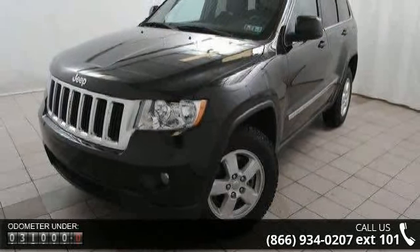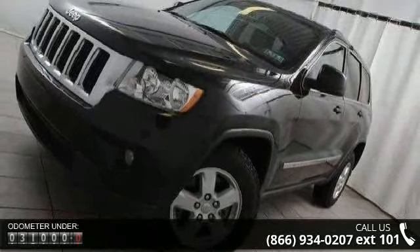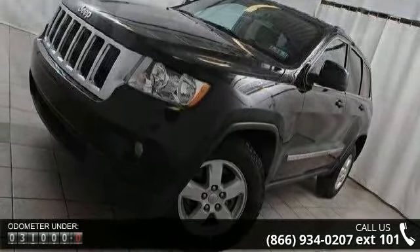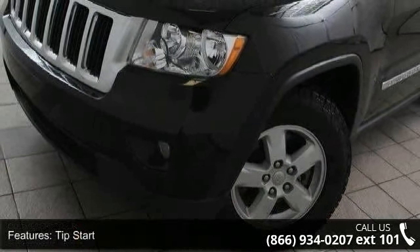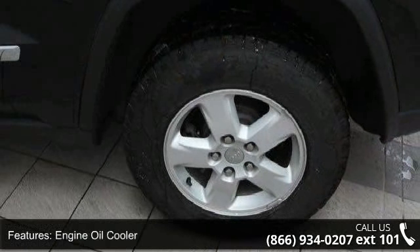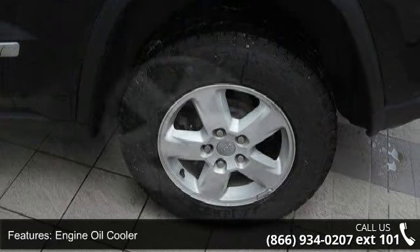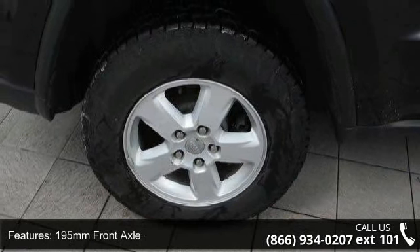Enjoy these notable features: Tip Start, Engine Oil Cooler, Standard Duty Engine Cooling, 195 mm Front Axle, 195 mm Rear Axle, Conventional Differential Front Axle, Conventional Differential Rear Axle, Normal Duty Suspension, PWR Rack and Pinion Steering, and Anti-Lock 4-Wheel Disc Brakes.